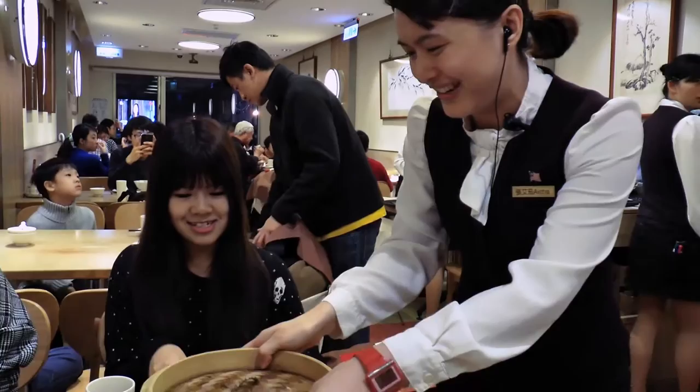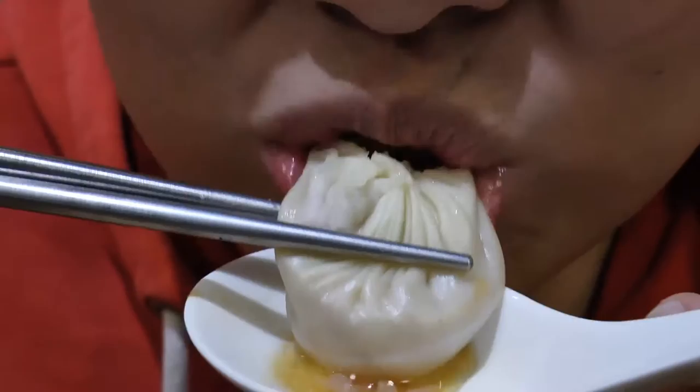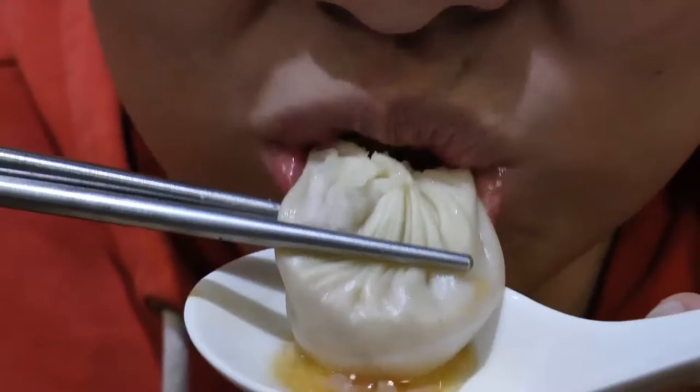Thank you. So I open it — okay. Always enjoy it. It's really a dessert. It's so juicy and spicy.